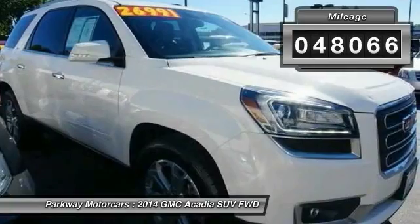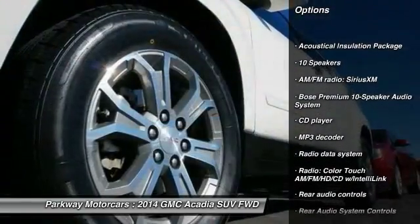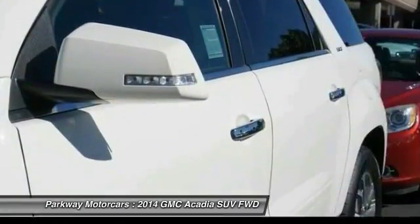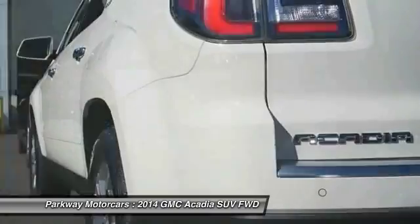This vehicle has less than 50,000 miles. Here are some of this vehicle's great options: power passenger seat, power lift gate, traction control, leather-wrapped steering wheel, dual airbags, air conditioning, remote vehicle start, alloy wheels, one owner, and power steering.